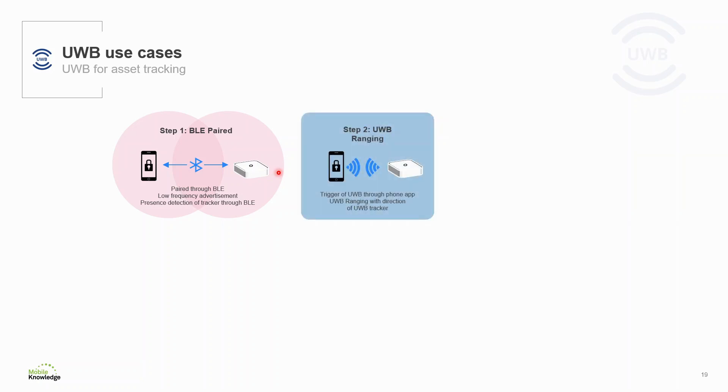The second step is to initiate the device search through the application, to perform a presence check if you are in range of that device. The device is advertising the service ID via Bluetooth, making it discoverable for the mobile device. The last step is to find and locate the item. Ultra Wideband Session Ranging delivers information about the distance and angle of arrival to determine the search direction, narrowing it down to a certain area and making it easier to locate.